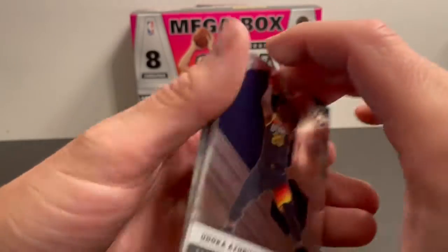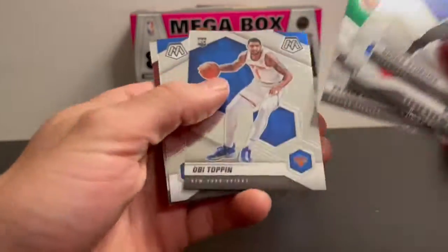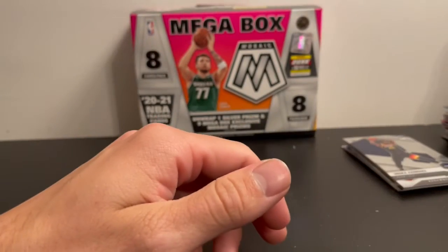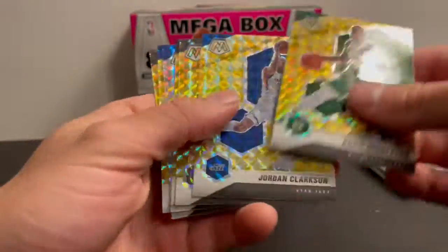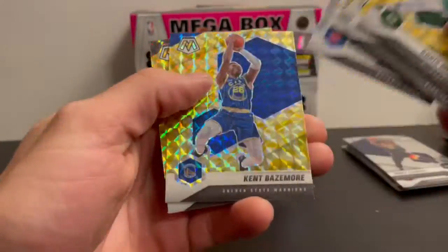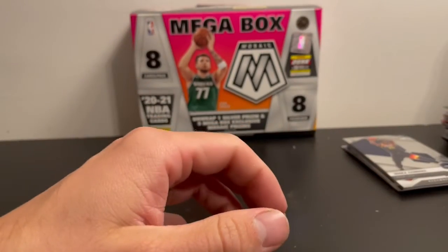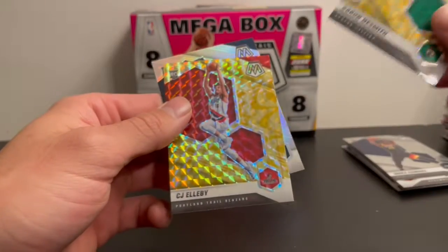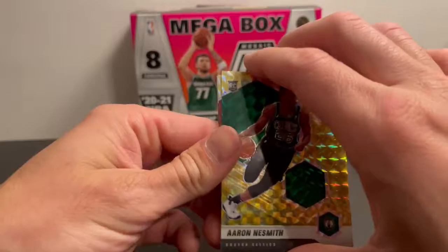These are the base rookies and rookie debuts we got — James Wiseman, OB Toppin. These were the parallel non-rookies: Middleton, Tim Duncan. And we got three rookie parallels, none of them numbered. But that's going to be it guys, thanks for watching.